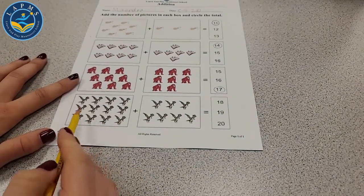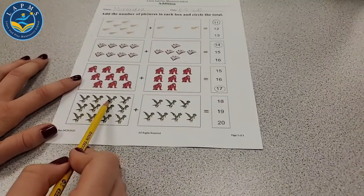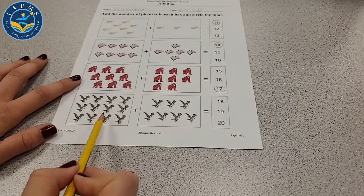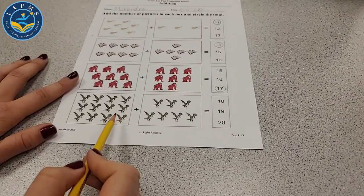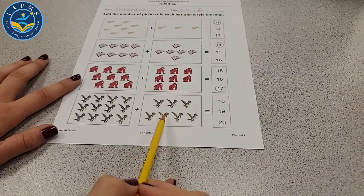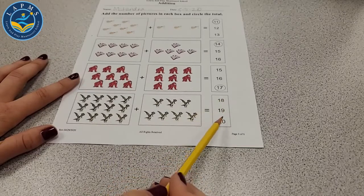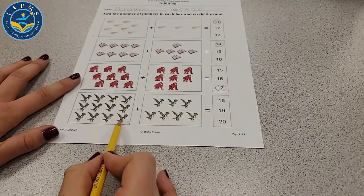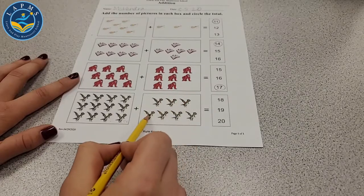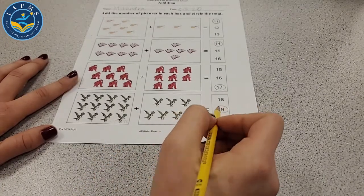The last one — some eagles. Let's count: 1, 2, 3, 4, 5, 6, 7, 8, 9, 10, 11, 12 on this side. 12 plus 7 — is that going to be 18, 19, or 20? We remember this is 12: 13, 14, 15, 16, 17, 18, 19. Great job.